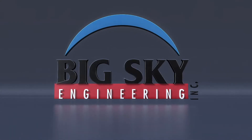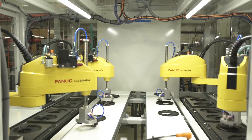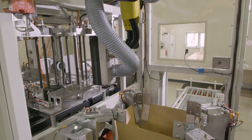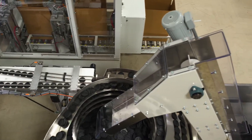The experts at Big Sky Engineering work under one idea: anything can be automated, and that includes your vision. After 20 years in the automation, robotics, and packaging system industry, Big Sky Engineering has built a reputation for customization, innovation, and reliability.